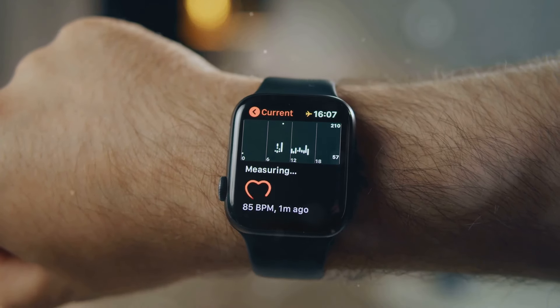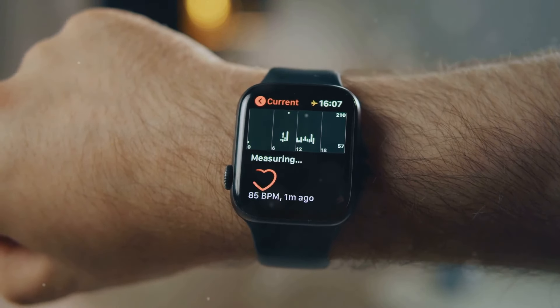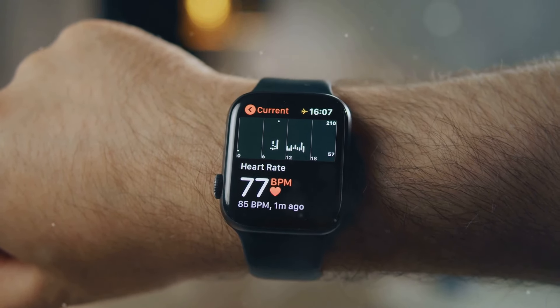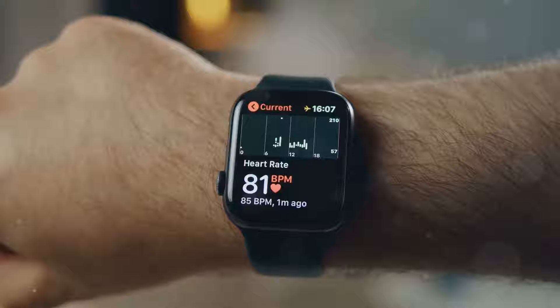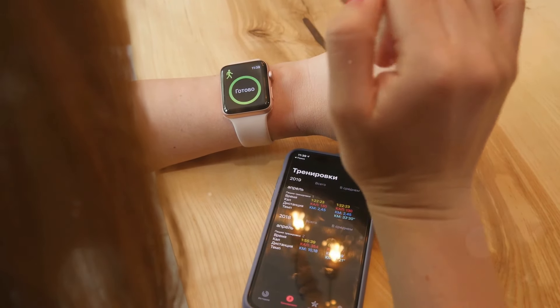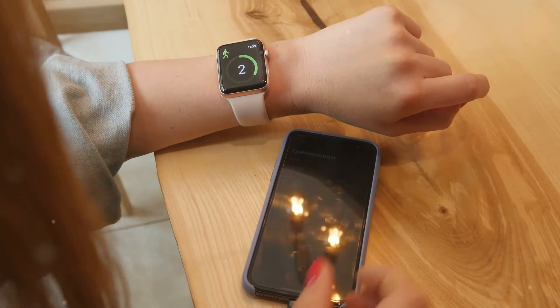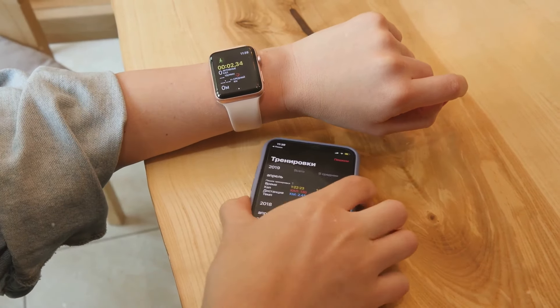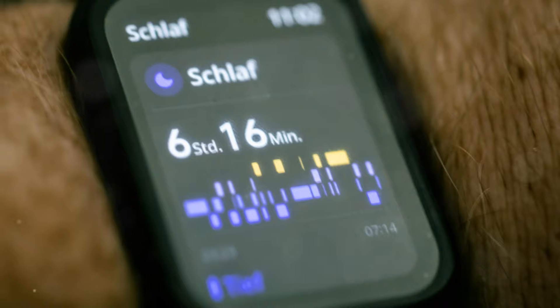Among these features are the ECG and sleep tracking capabilities. The ECG feature allows users to take an electrocardiogram right from their wrist, providing valuable insights into their heart health. Meanwhile, the sleep tracking feature helps users understand their sleep patterns and make adjustments to improve their overall sleep quality.